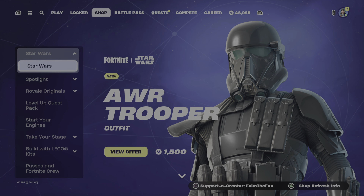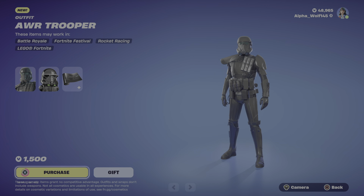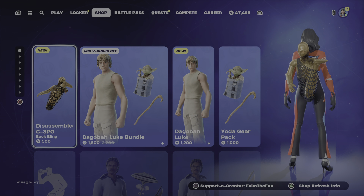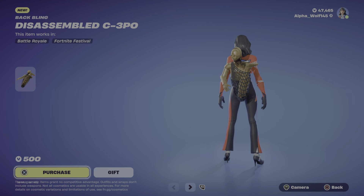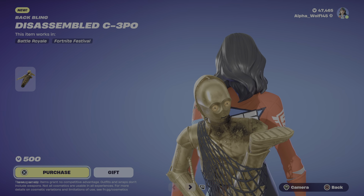We have the AWR Trooper, let's get it. And then we have the Disassembled C-3PO back bling — he does move just like from the movie.